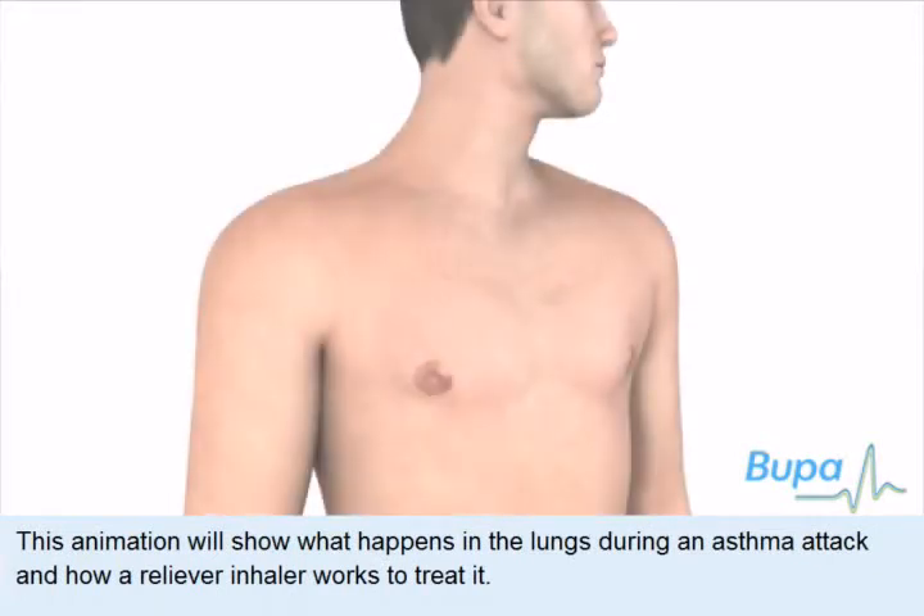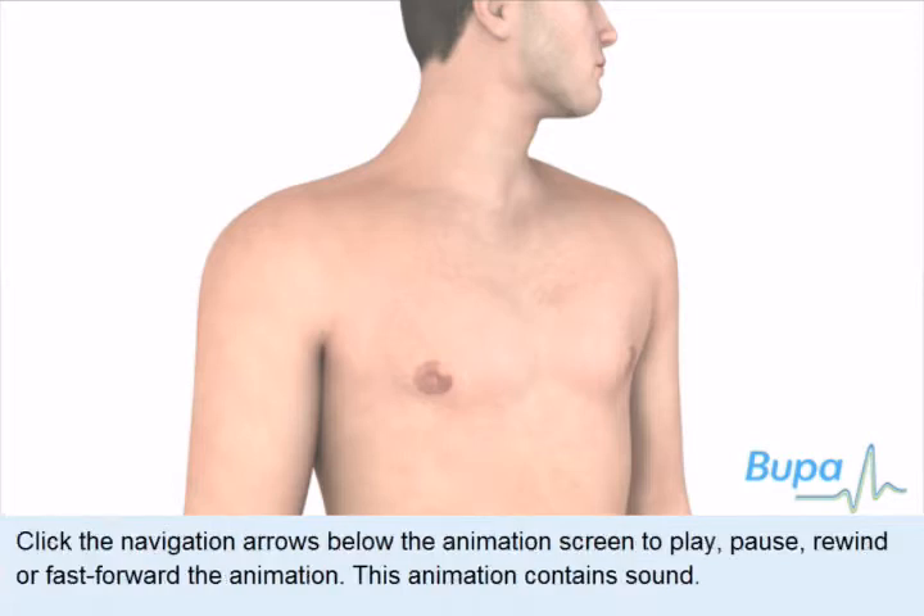This animation will show what happens in the lungs during an asthma attack and how a reliever inhaler works to treat it. Click the navigation arrows below the animation screen to play, pause, rewind, or fast-forward the animation.